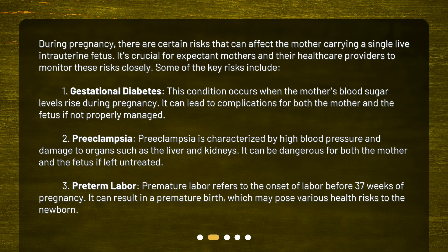Second: preeclampsia. Preeclampsia is characterized by high blood pressure and damage to organs such as the liver and kidneys. It can be dangerous for both the mother and the fetus if left untreated. Third: preterm labor. Premature labor refers to the onset of labor before 37 weeks of pregnancy. It can result in a premature birth, which may pose various health risks to the newborn.